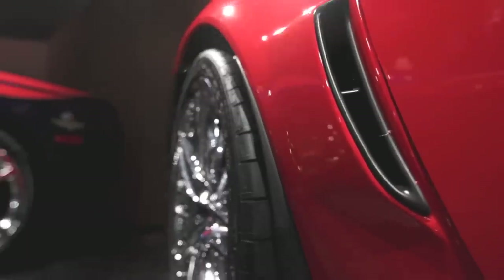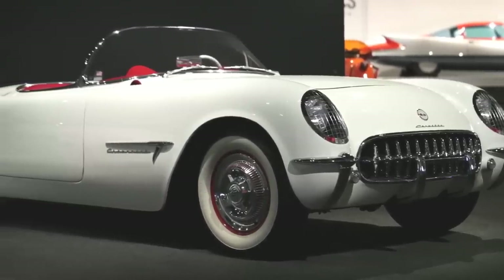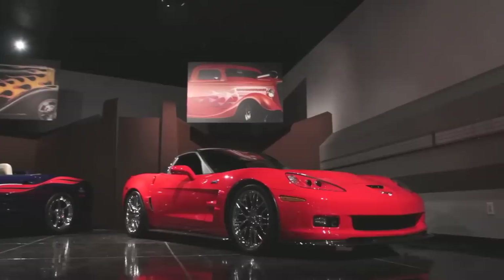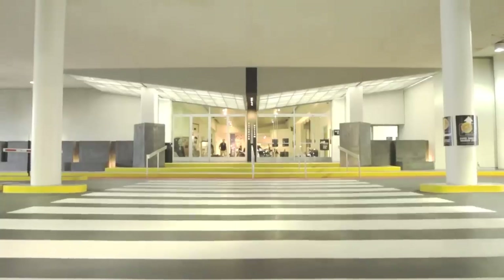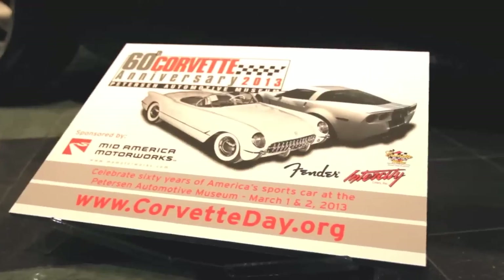60 years ago in 1953, the first Chevrolet Corvette went on sale, and it's been on sale ever since. That makes it the longest model in continuous production ever in the entire world. To celebrate that 60th anniversary, the Peterson Automotive Museum has organized an exhibit of some historically very important Corvettes, and they brought in experts to tell us about them. Let's take a look at these cars in chronological order and journey through the history of the Corvette.